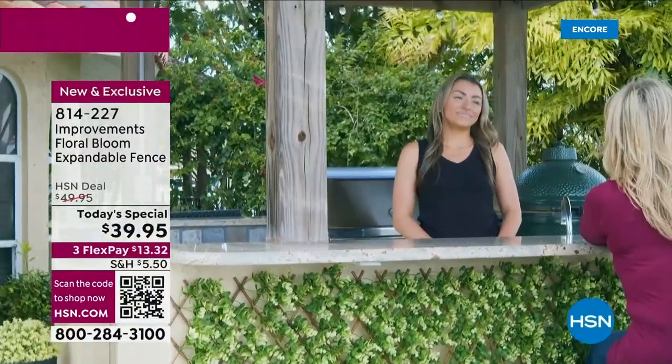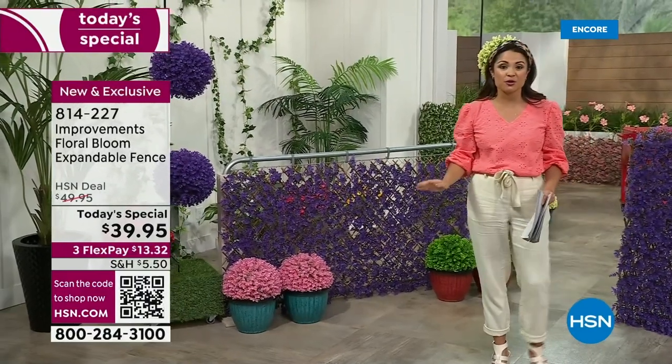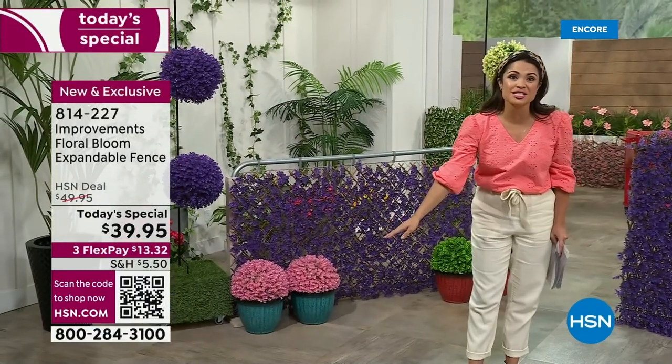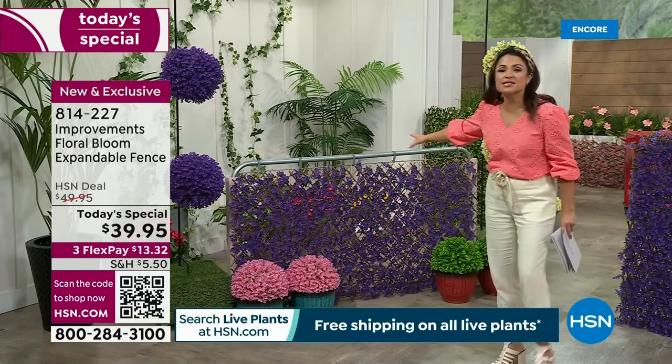For 24 hours only, it's a true 24-hour special. This is $39.95 for you. We have FlexPay available — it'll be $13 and change to get it home. It's going to come with all the zip ties you can use.